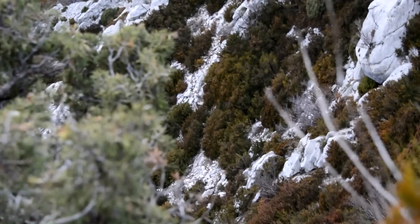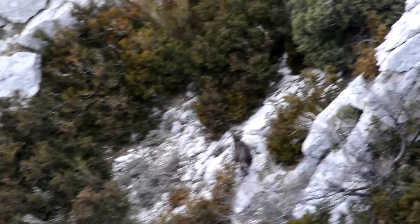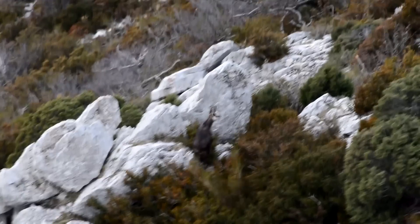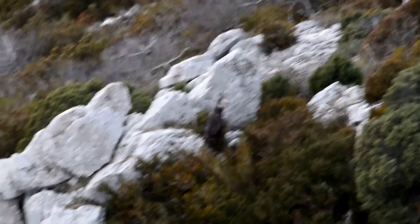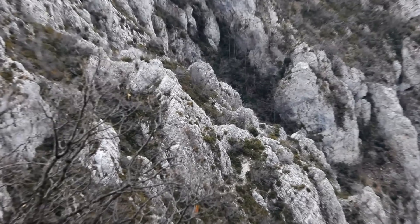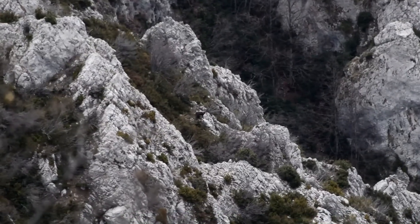A very beautiful chamois starts at less than 80 metres — there is such agility. It slips through the vegetation. Here, another chamois plays the tightrope walker, perched on a rock, spotted at more than 500 metres.